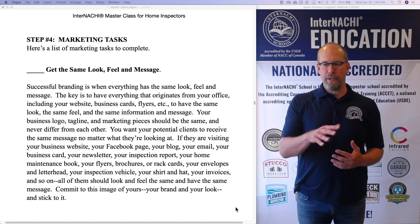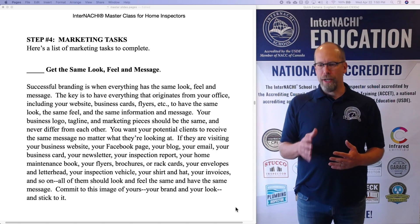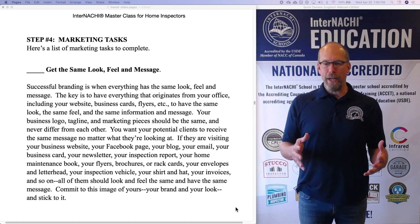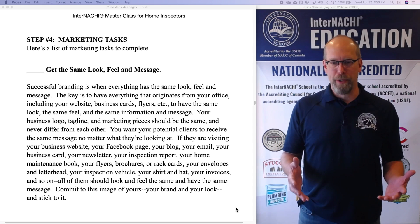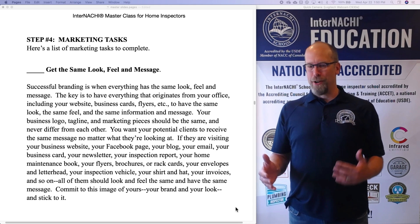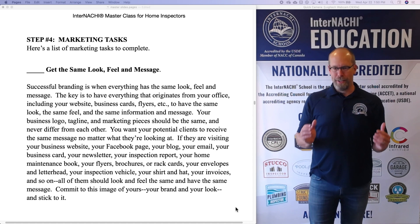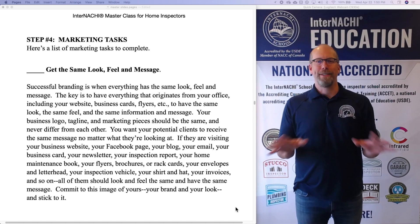If they're visiting your business website, your Facebook page, your blog, your email, your business card, your newsletter, your inspection report, your home maintenance book, your flyers, brochures, or rack cards, your envelopes and letterhead, your inspection vehicle, your shirt and hat, your invoices, and so on — all of them should have the same look and feel.